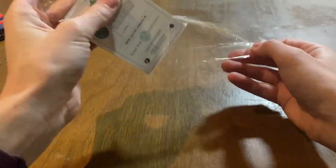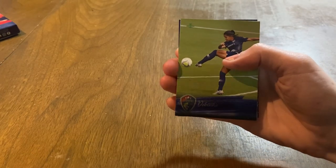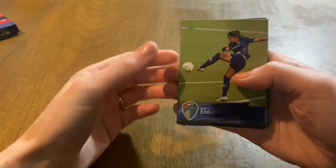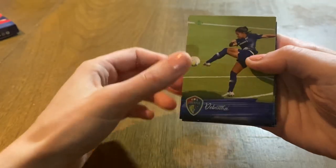If you haven't watched our last one, go back and watch our previous opening of this product. We hit some nice Rodmans, one of which I just recently sent away to PSA for grading. We'll see what it comes back as — we'll have to do a reveal video once we get them all back. Graded cards.